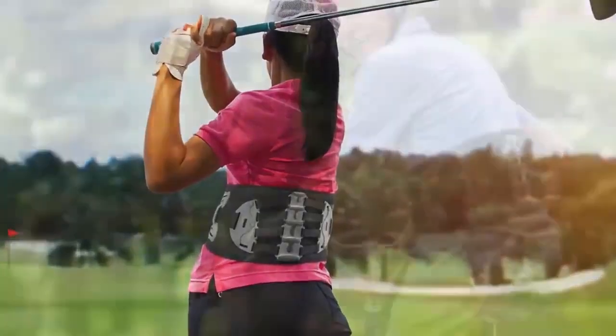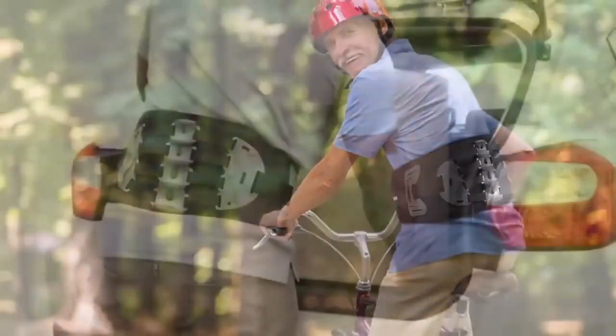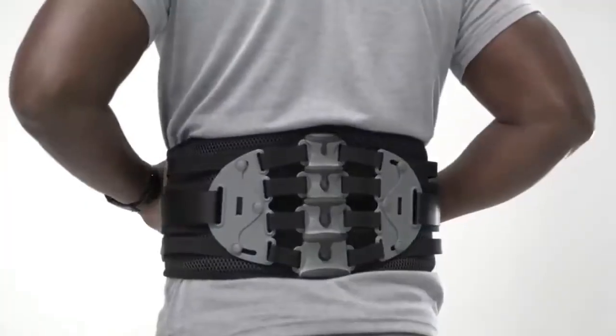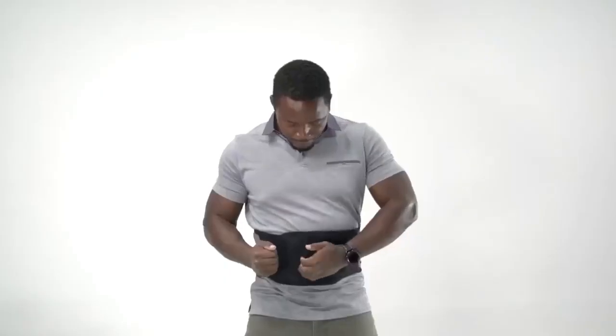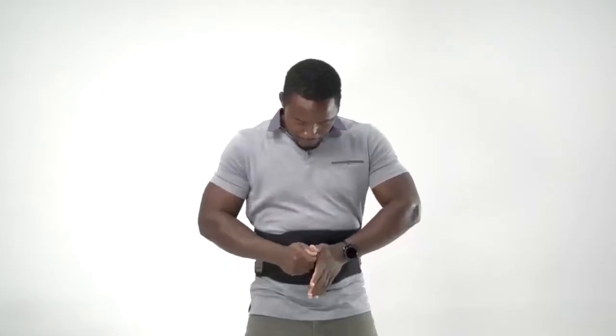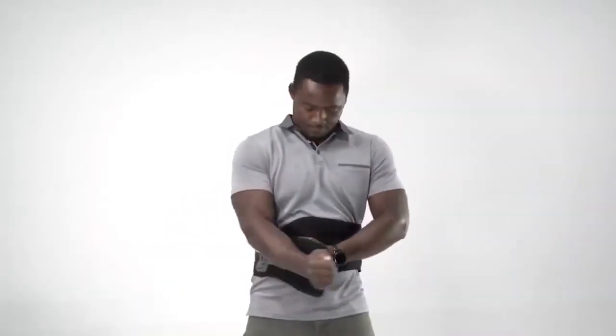Firstly, it doesn't limit your movements, making it perfect for athletes who need to stay agile. Secondly, it boasts custom compression that perfectly contours to your body's curves, ensuring maximum comfort and easy breathing while wearing the belt.